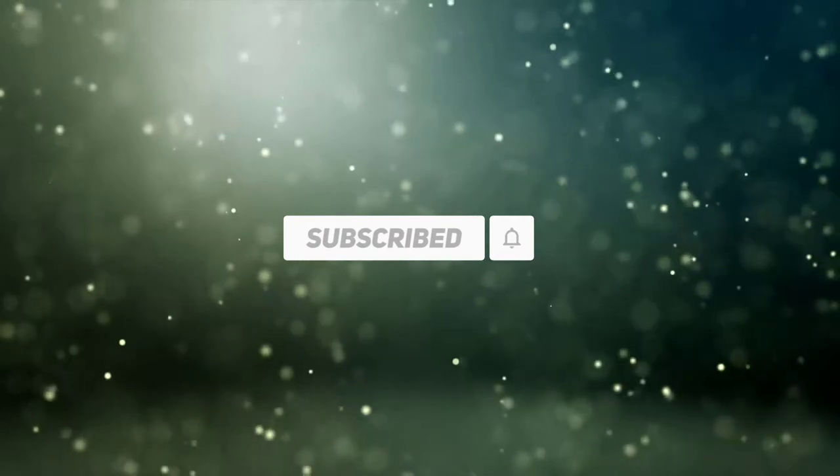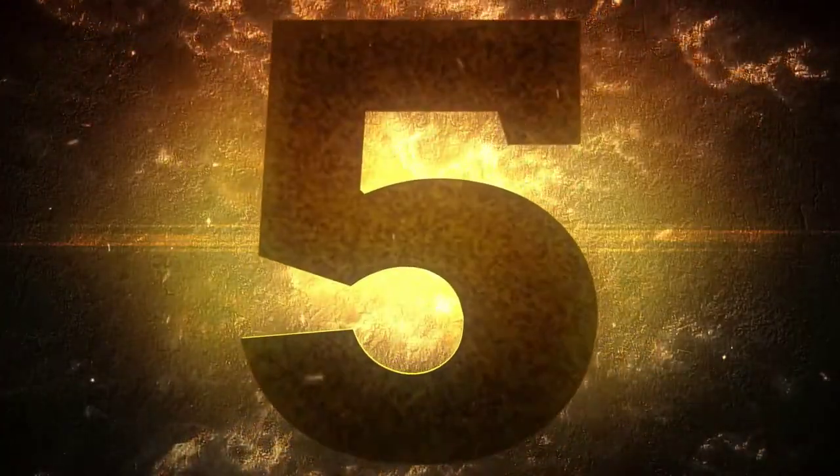Subscribe to our channel and get more info and real-time deals on your favorite products. Let's start. Number 5: